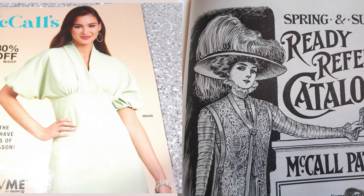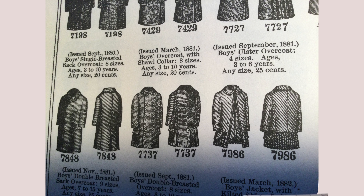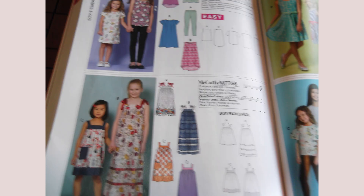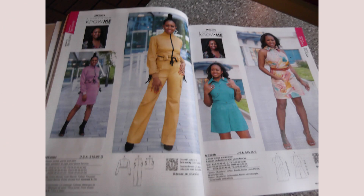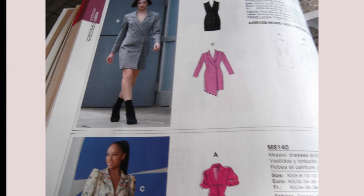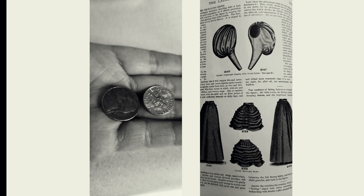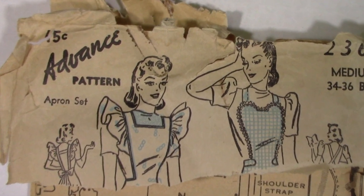In this part of the video, I'm comparing the McCall's sewing catalog today versus that of McCall's in 1909. Thanks for watching.